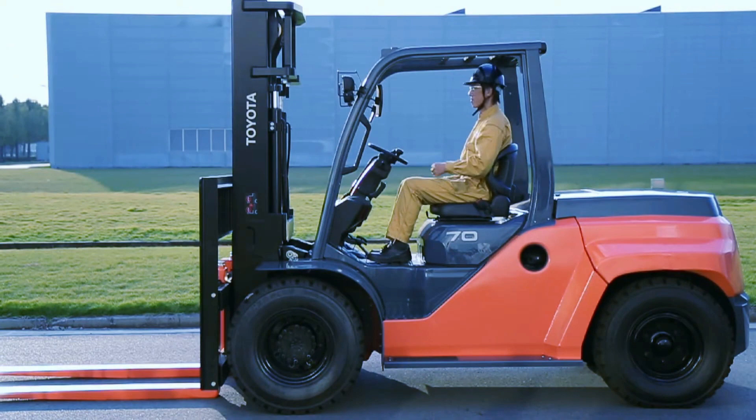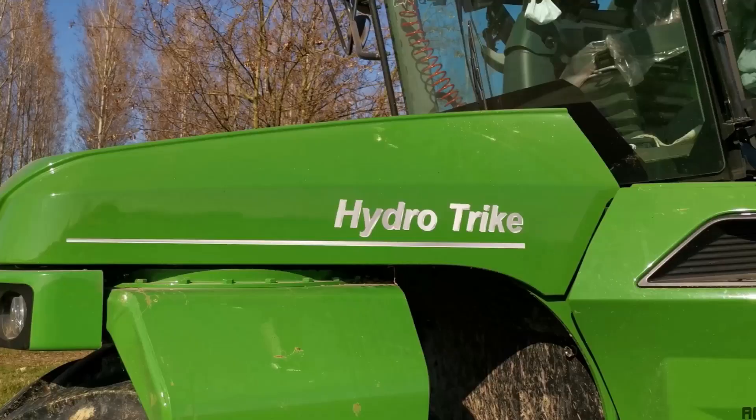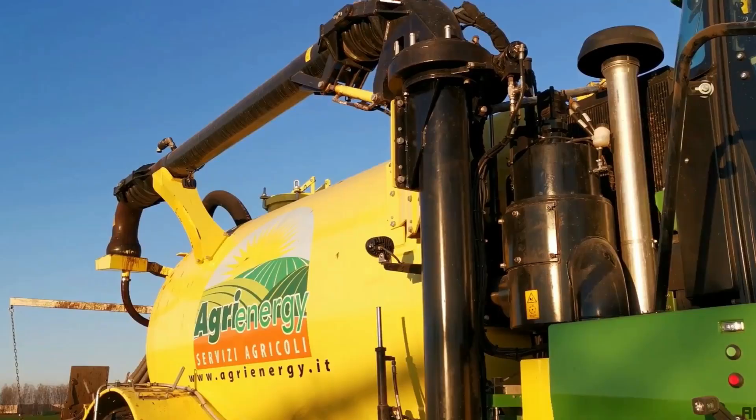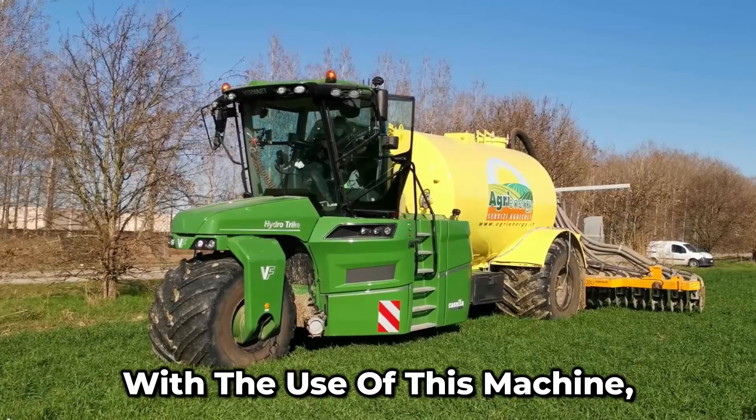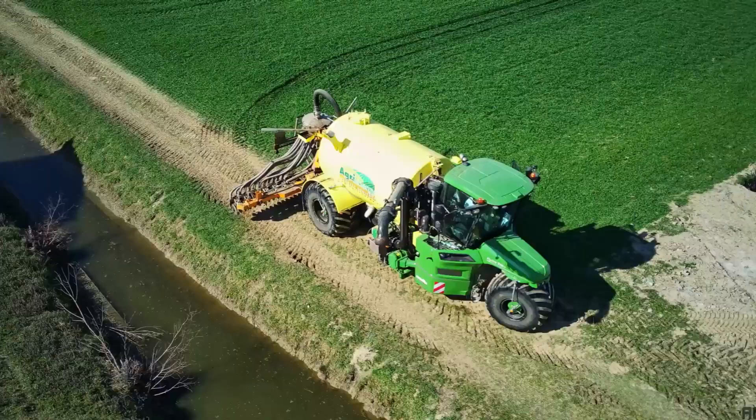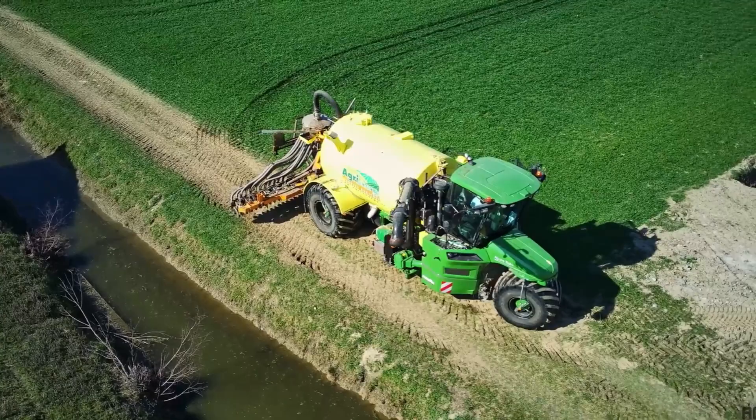This fertilizer spreader allows you to maximize soil properties and keep emissions to a minimum. With the use of this machine, farmers can reduce waste, optimize resources, and aid in more sustainable and environmentally friendly agricultural environments.